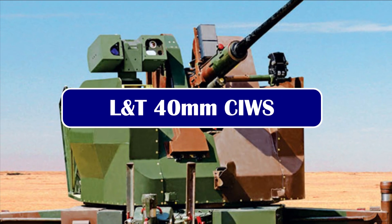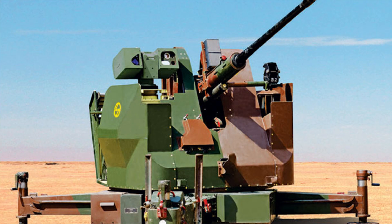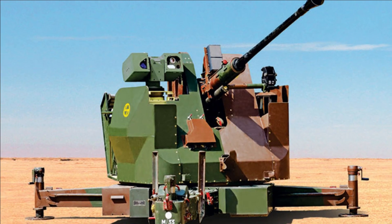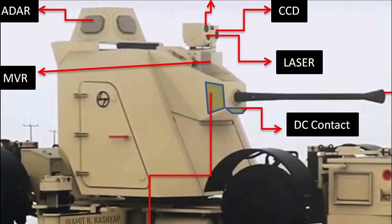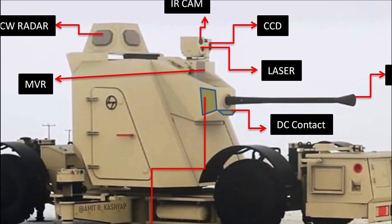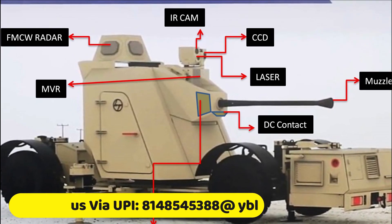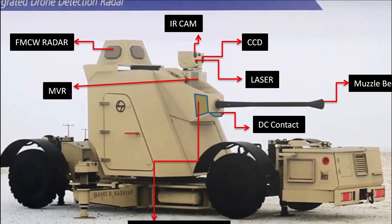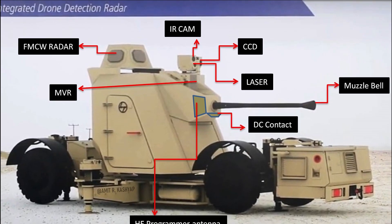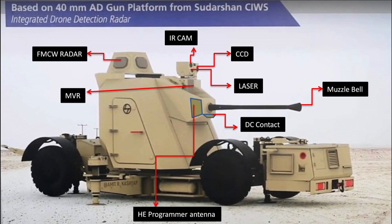The gun has a maximum range of 1,250 m with a barrel life of 5,000 rounds. The L&T 40mm CIWS is the other contender. It is based on the 40mm Sudarshan close-in weapon system, which can detect any type of aerial threat within a 30 km radius and engage it at a distance of 3 km with a rapid-fire 40mm gun loaded with smart ammunition. It is equipped with radar and electro-optical tracking system, and includes an AESA-based search radar, fire control radar, and anti-aircraft guns with programmable ammunition. It is embedded with an intelligent C2 system developed in-house and can be integrated with existing surveillance and air defense assets. The gun system used here is the Swedish L70 short-range air defense gun.